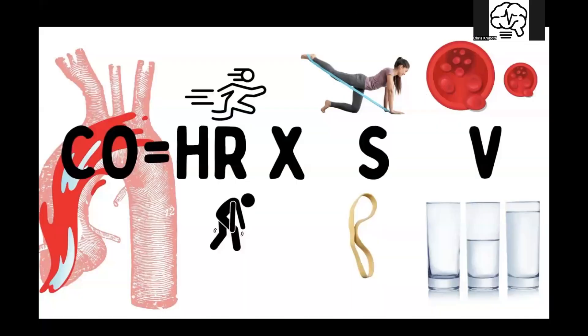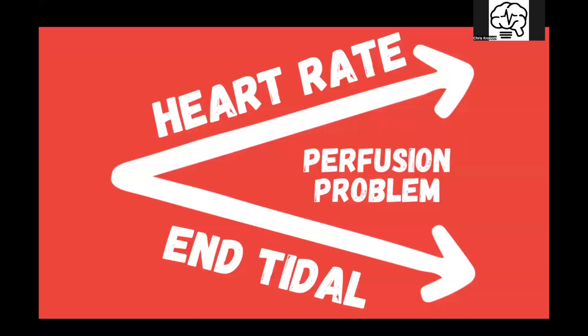As always, favorite formula: cardiac output equals heart rate times stroke volume. So you need good heart rate, good contractility, and good volume — and that includes container size and volume amount, liquid plasma blood. Any of these goes up or down, the others will regulate to keep you in equilibrium.